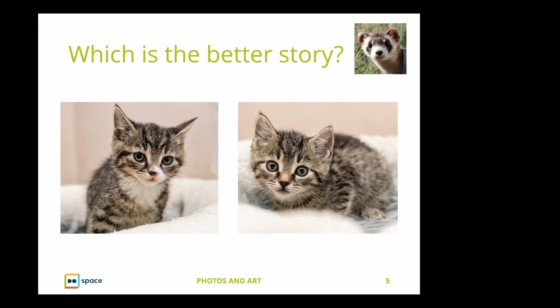For images I use in a typical webinar, I probably scan — meaning look at quickly — about 50 images for the one I finally choose. Here's a good example: I decided to look at kittens, and I probably looked at 30 or 40 kitten images until I found a couple that really said what I was trying to say.